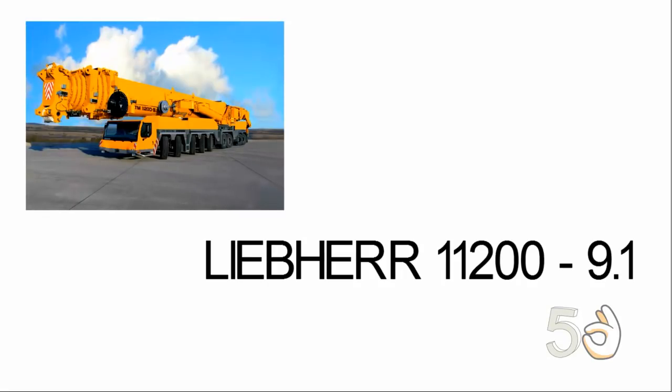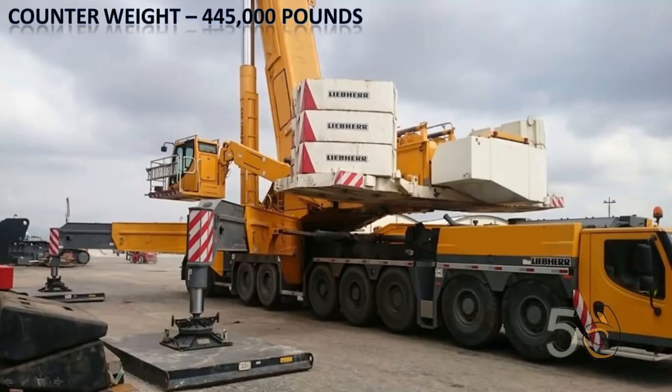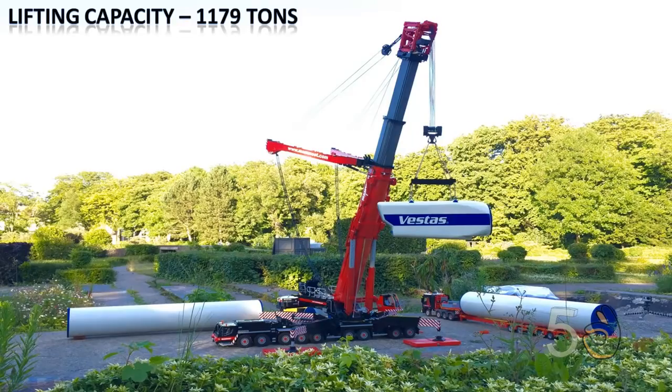The Liebherr LTM 11200-9.1 is the tallest telescopic crane in the world. Its 8-part telescopic boom extends up to 630 feet, which is more than 50 stories high. It has an astounding counterweight of 445,000 pounds. This crane is powered by a six-cylinder 240kW engine. Its 100-ton boom is as long as the truck itself, so it has to be shipped separately when moving job sites. Fully assembled, this impressive piece of machinery can lift 1,179 tons.